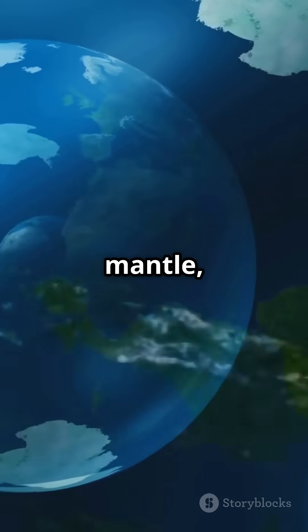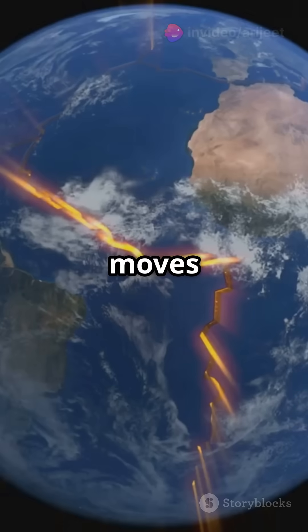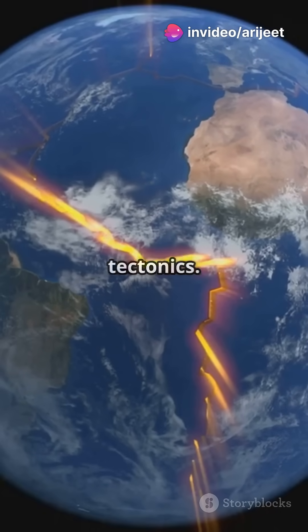Beneath the crust is the mantle, the thickest layer. It's made of semi-molten rock called magma, which moves slowly, driving plate tectonics.